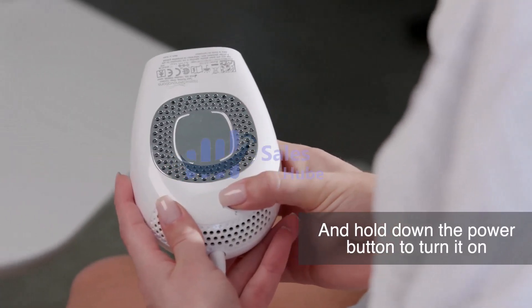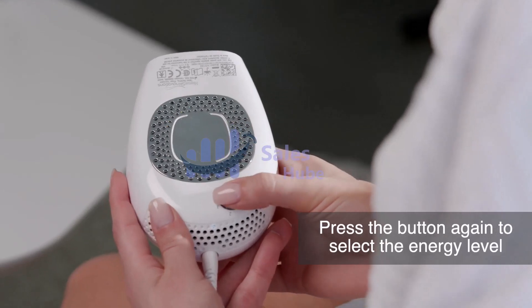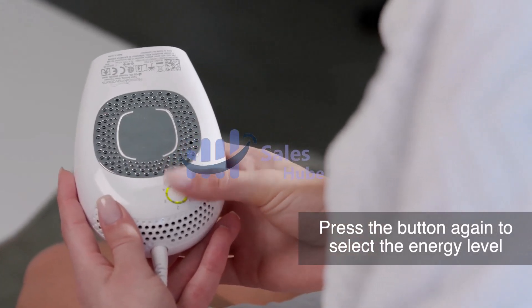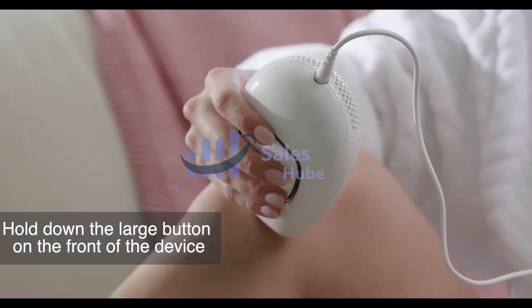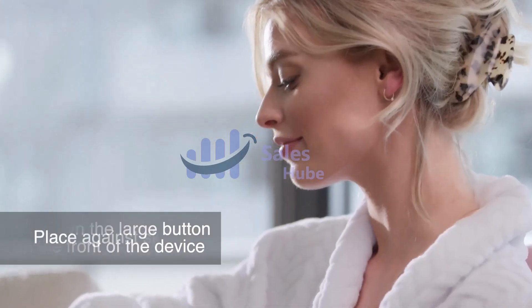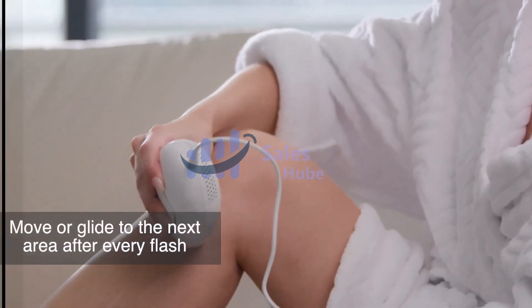Laser hair removal is the process of hair removal by means of exposure to pulses of laser light that destroy the hair follicle. It had been performed experimentally for about 20 years before one of the first published articles describing laser hair removal. Today, it is widely practiced in clinics and even in homes.